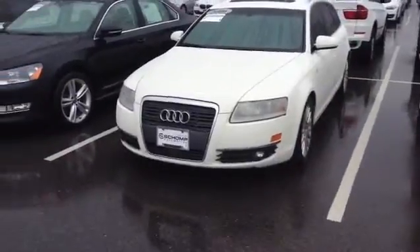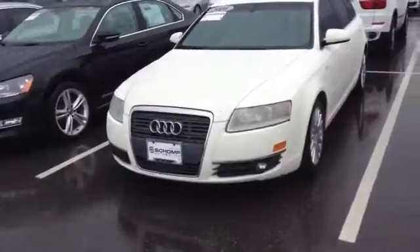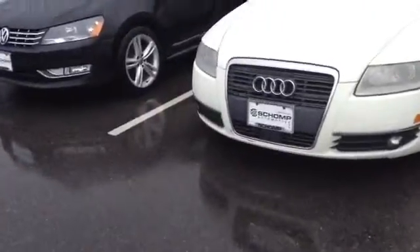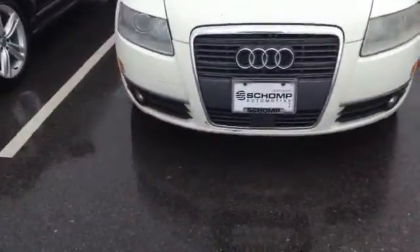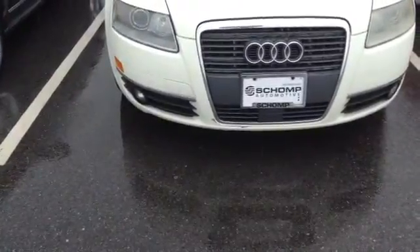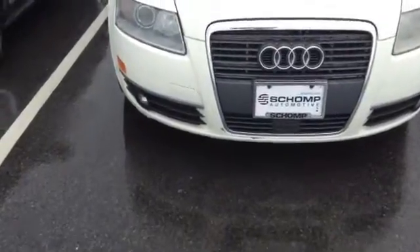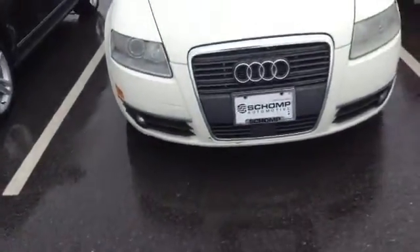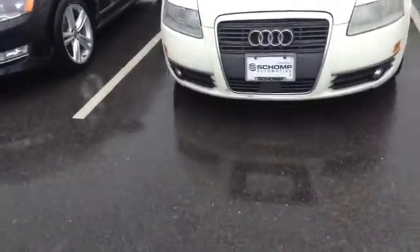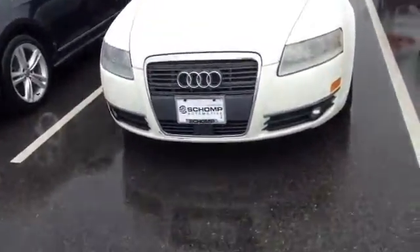Very nice condition overall, has a couple little cosmetic issues, namely on the front end below the front grill you can see a little bit of a paint issue there. It actually looks like the clear bra mask is just kind of peeling back a little bit. It does have a nose bra on the front of it, protected from rock chips, but I think it's just the wear and tear on the clear bra mask there.